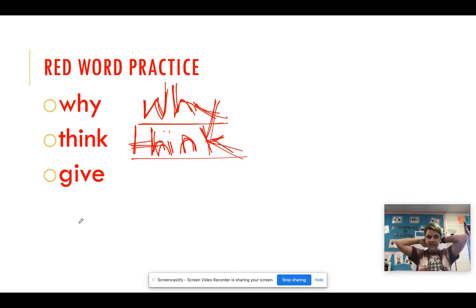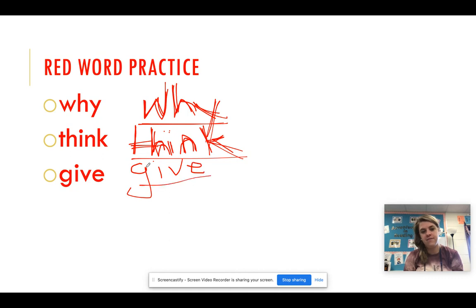Here we go: give. Three times. G-I-V-E. Give. G-I-V-E. Give. G-I-V-E. Give. Good job.